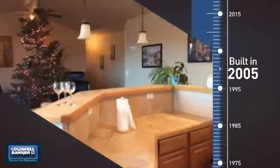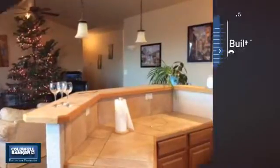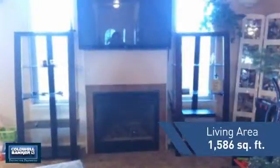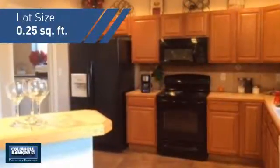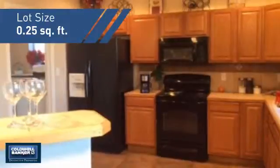This property was built in 2005 and features over 1,500 square feet of space, giving you a spacious layout to play host or kick back and relax after a long day.